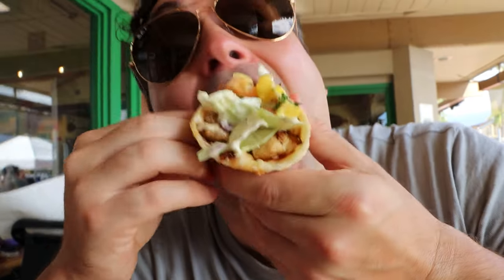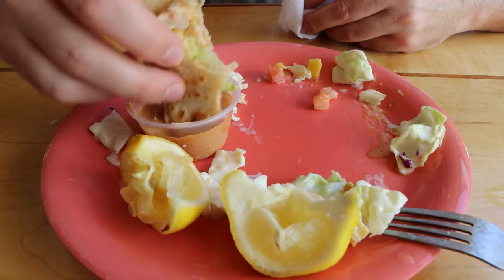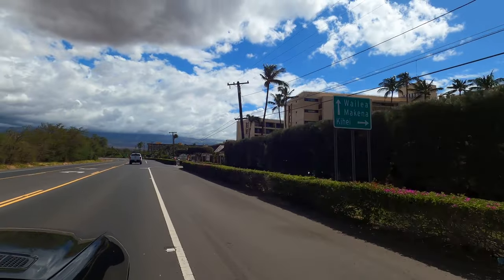Look at how beautiful this taco is — it's a huge taco too. The slaw is really good. Fresh fruit. It has so much fish. Those fish tacos are going to keep me full. Well, that was a delicious meal here at Coconuts and was a great start to the rest of our trip.